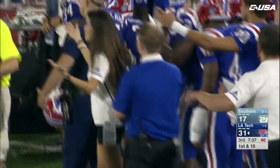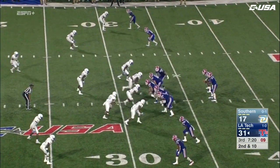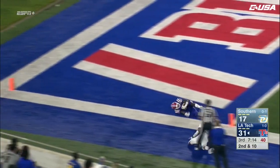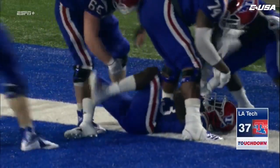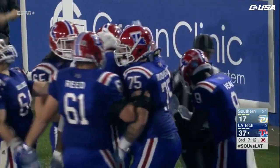Dancy wiggles for some yardage and there's late contact — the flag comes sailing in. Dancy on a bit of a counter, into the secondary, to the 10 — he dives — touchdown! Jack Dancy gets into the end zone again, that one coming from 32 yards.